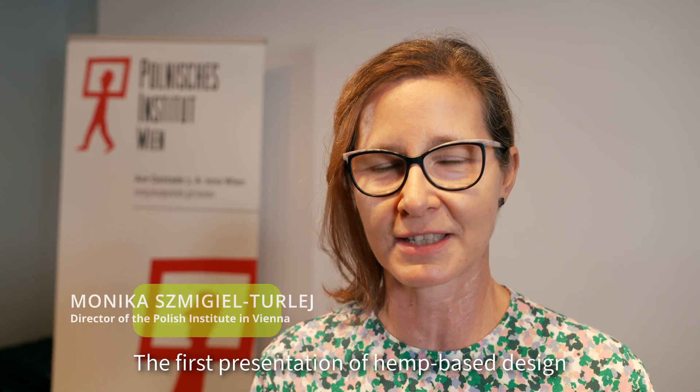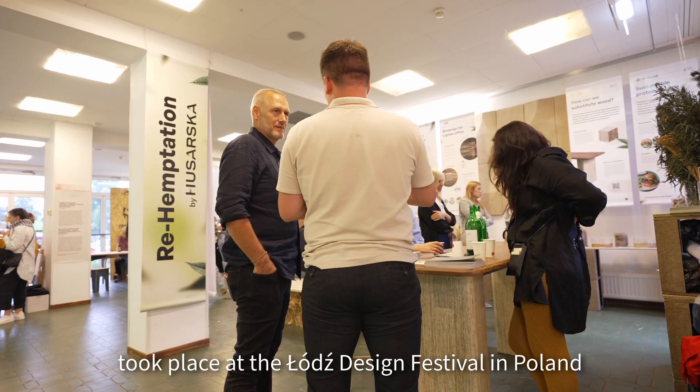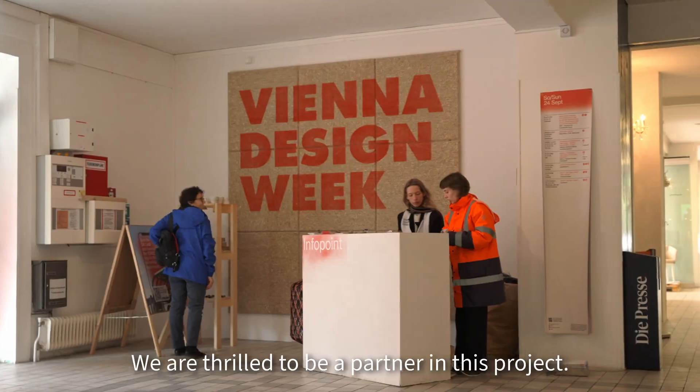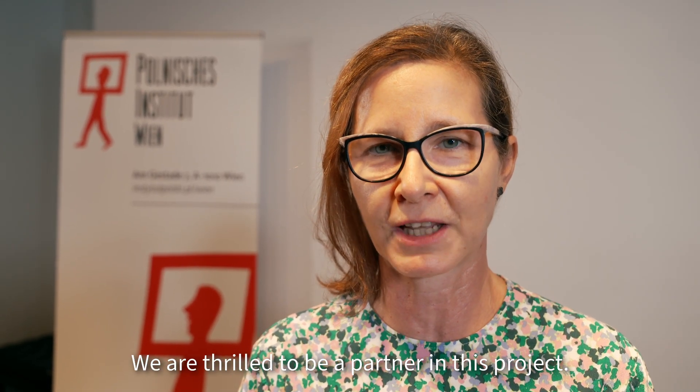Pierwsza prezentacja mebli i wzornictwa na bazie konopi miała miejsce na Festiwalu Designu w Łodzi w tym roku w maju. Teraz prezentacja na Vienna Design Week. Jesteśmy jako instytut bardzo zadowoleni, że mogliśmy być partnerem tego projektu.